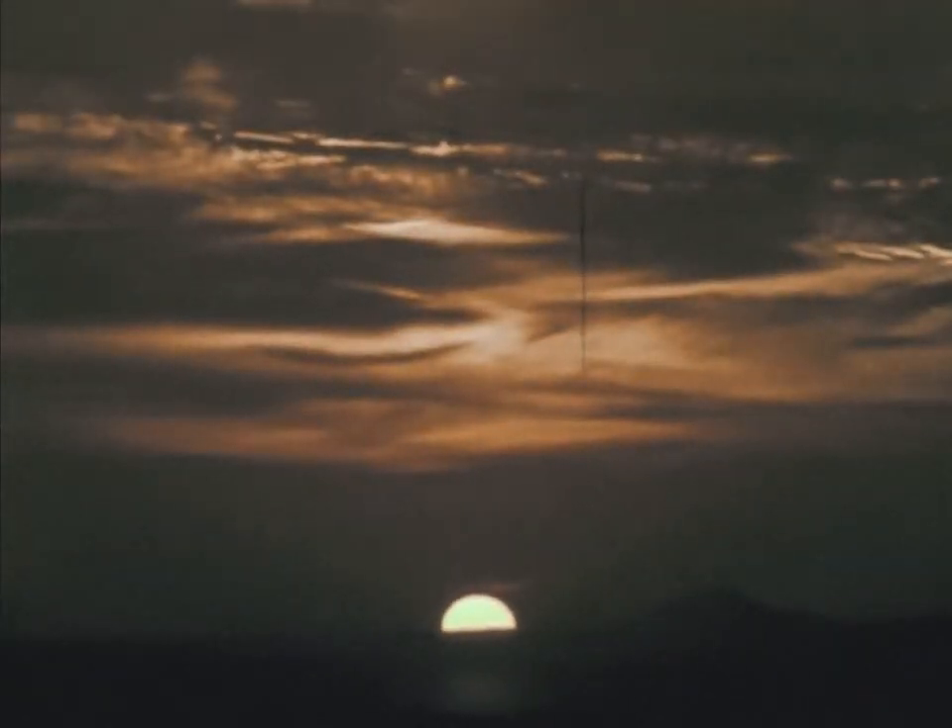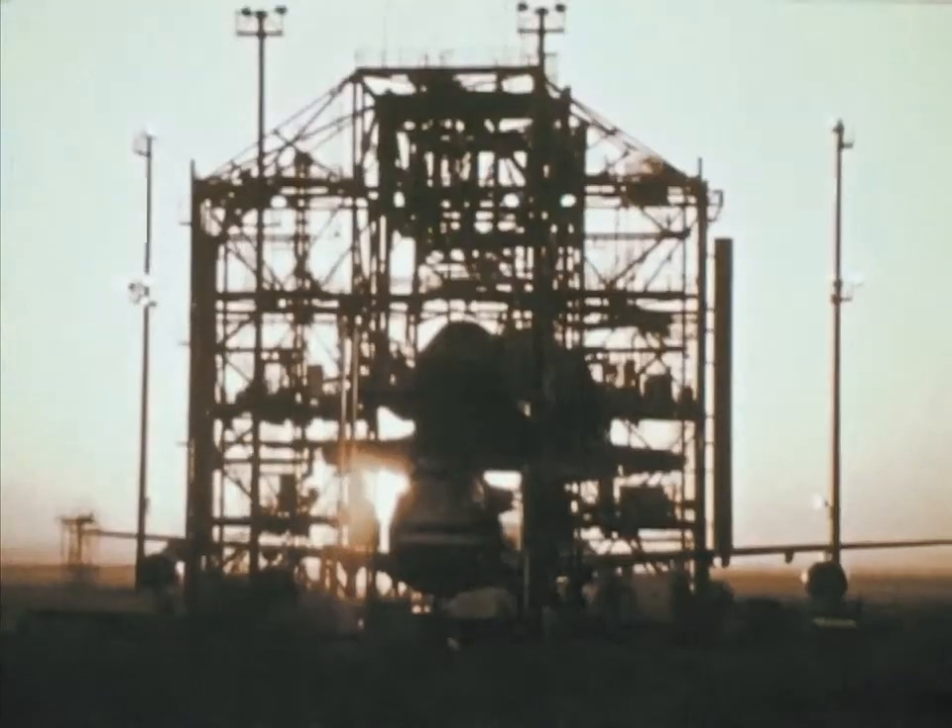Enterprise, Houston. Go ahead, demo. We have a couple of updates to your free flight cue card — the altitudes. Okay, send me one. Okay, we're ready to copy.